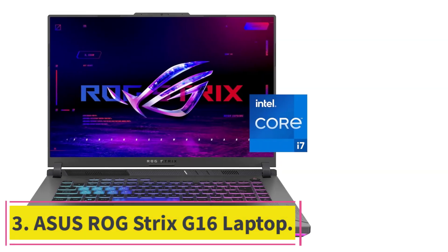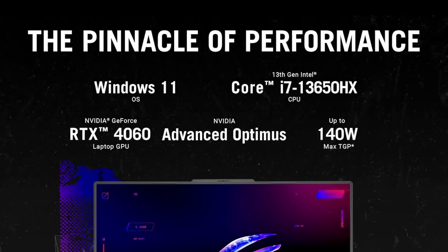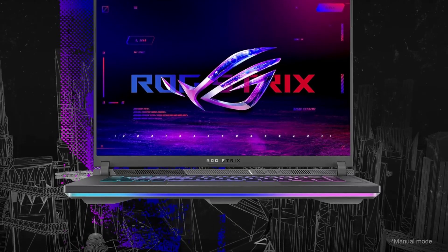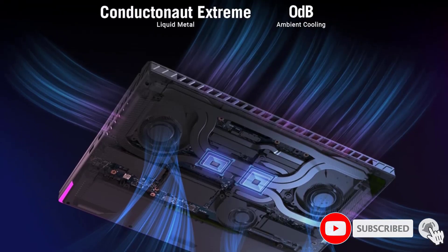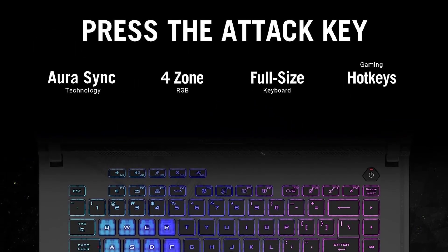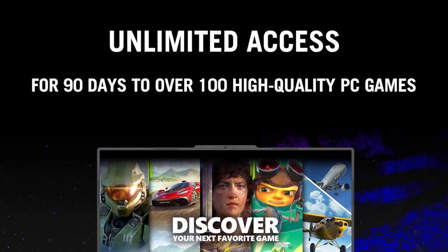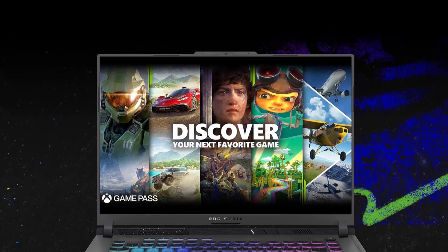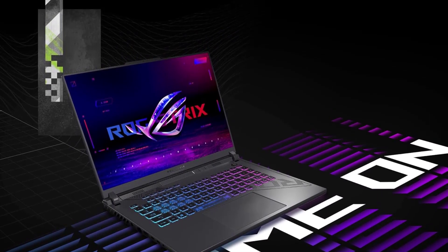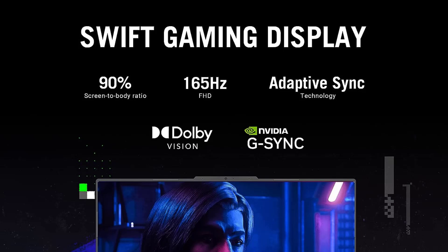At Number 3: the ASUS ROG Strix G16 Laptop. The ASUS ROG Strix G16 is for both gaming enthusiasts and professional Blender users. It harnesses the power of a 13th-gen Intel Core i7-13650HX processor combined with the NVIDIA GeForce RTX 4060 GPU, providing ample computational strength for intensive rendering and 3D modeling. The device boasts a FHD display with a 165Hz refresh rate, ensuring that animations run smoothly and visuals are sharply detailed, crucial for meticulous Blender work. Designed with gamers in mind, the Strix G16 includes features like a high refresh rate display and ROG Intelligent Cooling System, which also benefit creative professionals by maintaining performance stability during intensive processing.